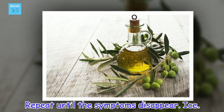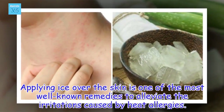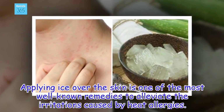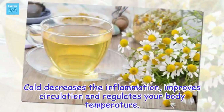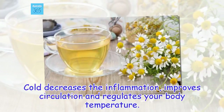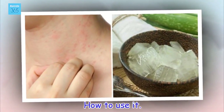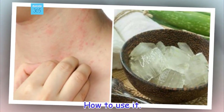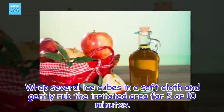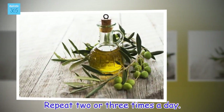Ice. Applying ice over the skin is one of the most well-known remedies to alleviate the irritations caused by heat allergies. Cold decreases the inflammation, improves circulation and regulates your body temperature. Wrap several ice cubes in a soft cloth and gently rub the irritated area for 5 or 10 minutes. Repeat 2 or 3 times a day.